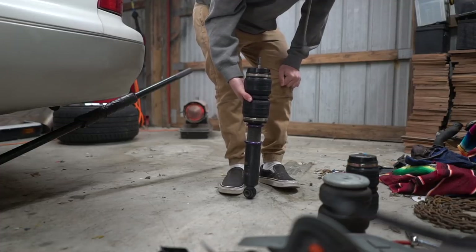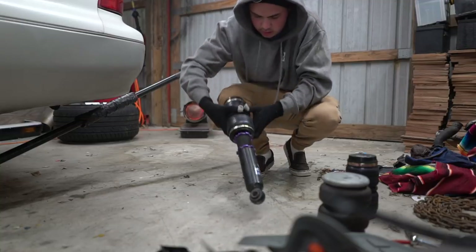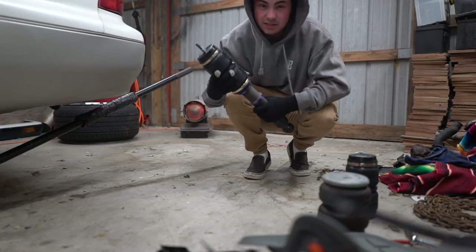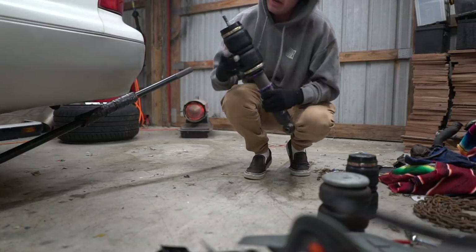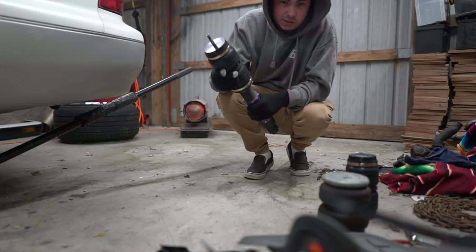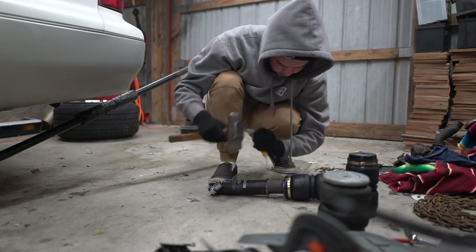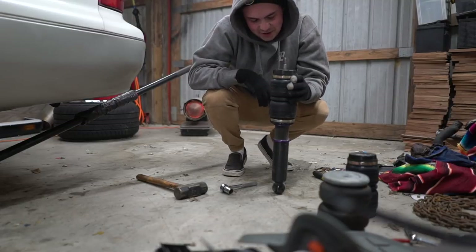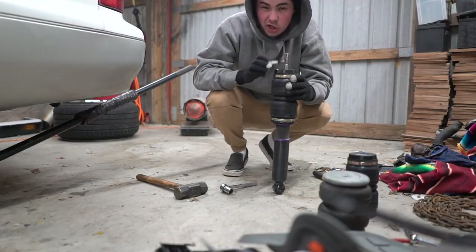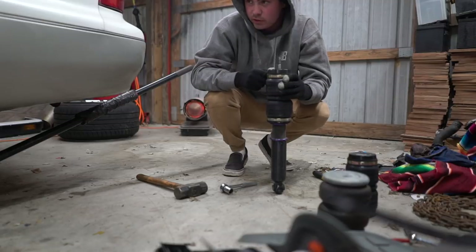Oh my god, thank god — that's such a relief. It randomly snowed last night and it is the middle of November in southern Kentucky, which is not normal. I will finally be able to get this car back on the ground, and it's just under a week until I drive this thing 14 hours — the longest it's been driven on this setup.